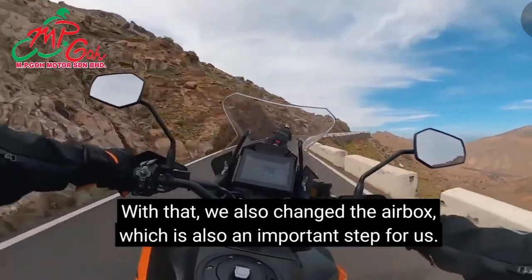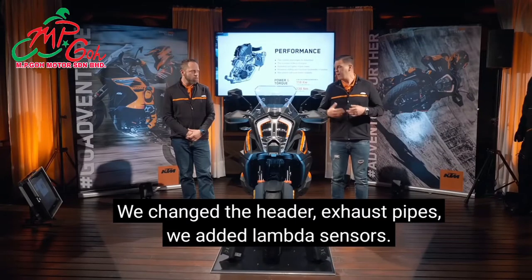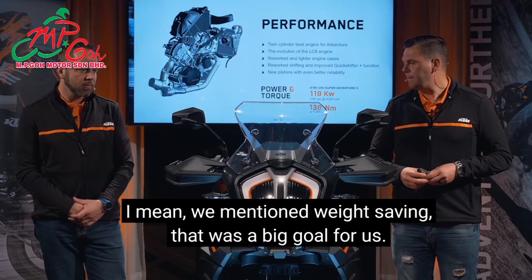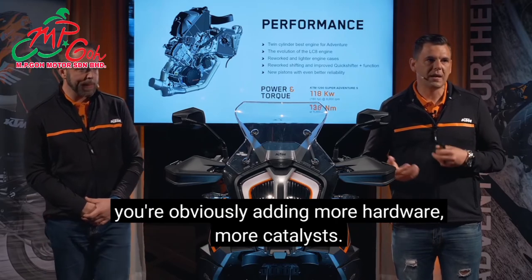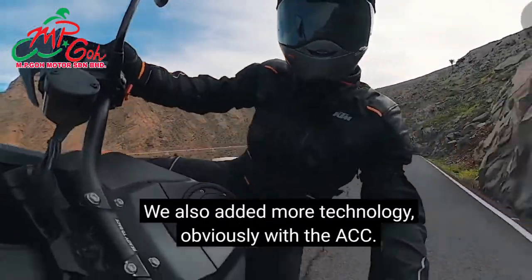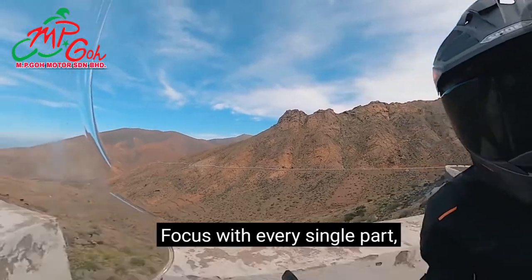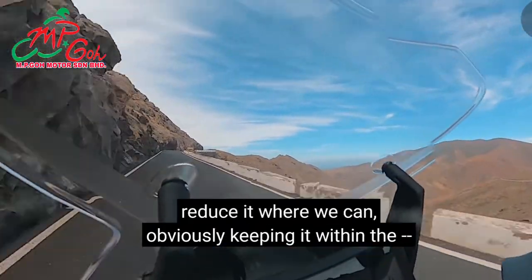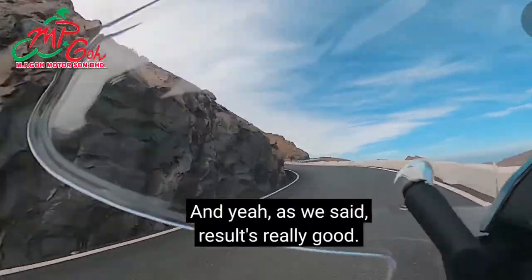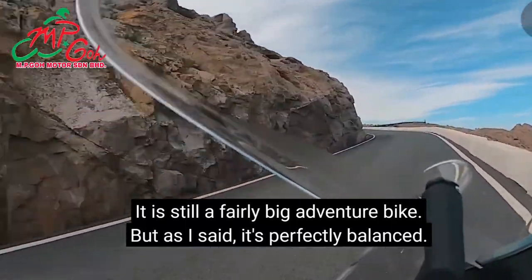Weight saving was a big goal. When you introduce Euro 5 you're adding more hardware, more catalytic converters, and we also added technology with the ACC — so the focus was on every single part: reduce it where we can. It is still a fairly big adventure bike, but as I said, it's perfectly balanced. When you ride tight turns at slow speed it feels like a big trials bike. The surprising thing every time I get on it is that you don't even realise how big it is — people who were nervous about this big adventure bike came off saying it's so easy to handle and ride.